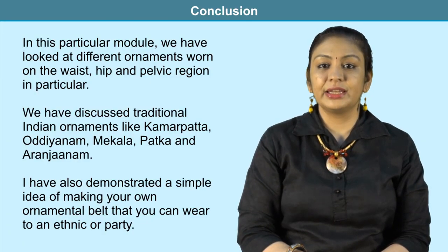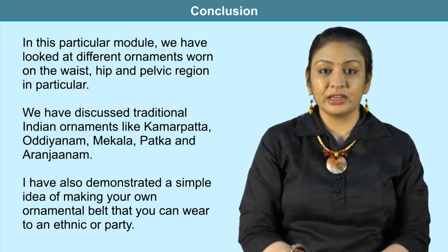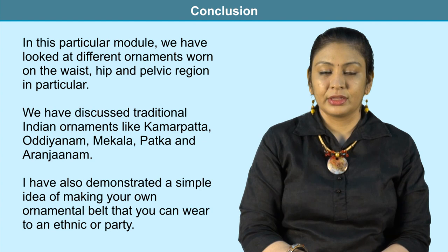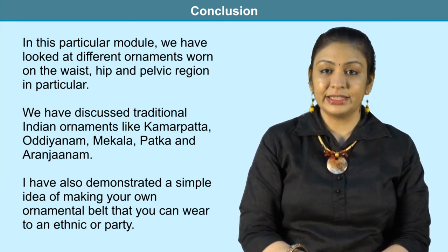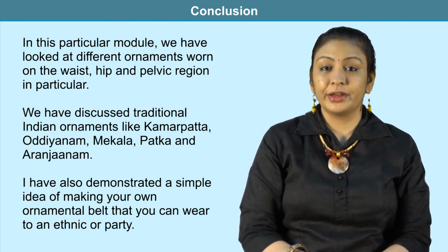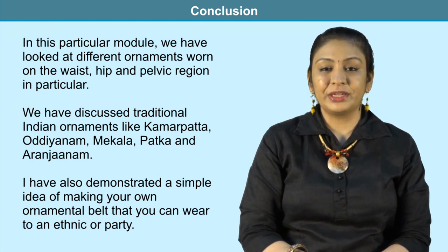This concludes the lesson on jewelry worn on the body — from the neck and shoulder to the chest, waist, and hip. In this module we looked at different ornaments worn on the waist, hip, and pelvic region, including traditional Indian ornaments like kamar patta and aranjan. A simple DIY ornamental belt was also demonstrated. In the next module we will be discussing ornaments worn on the hands and legs.